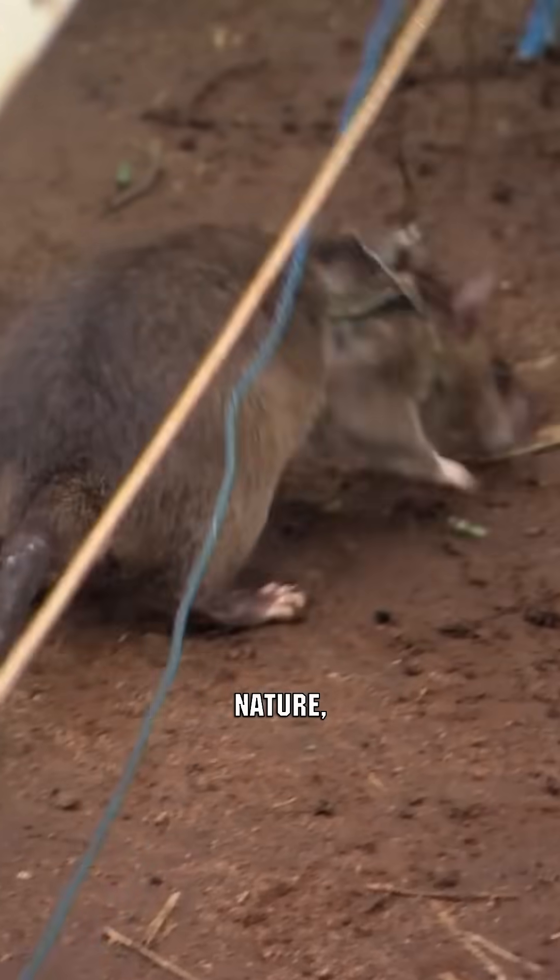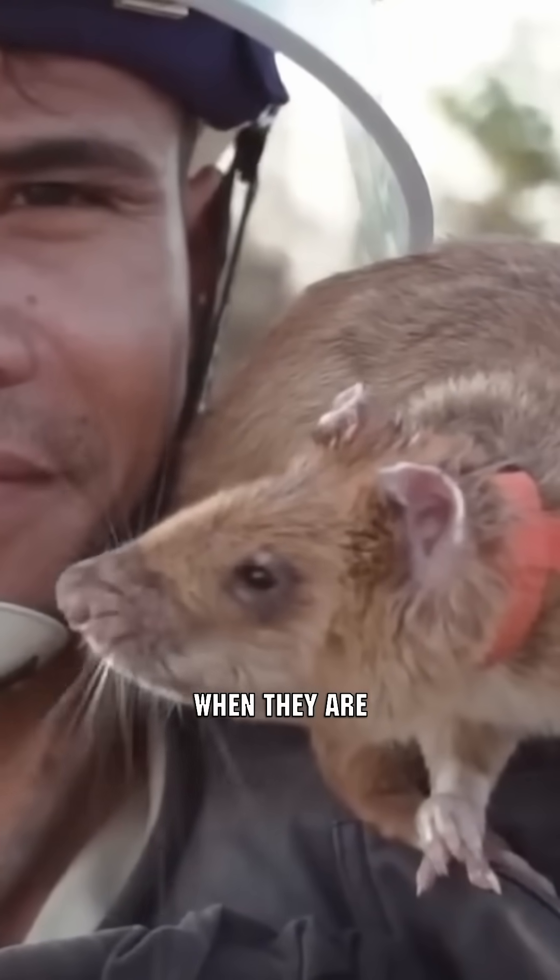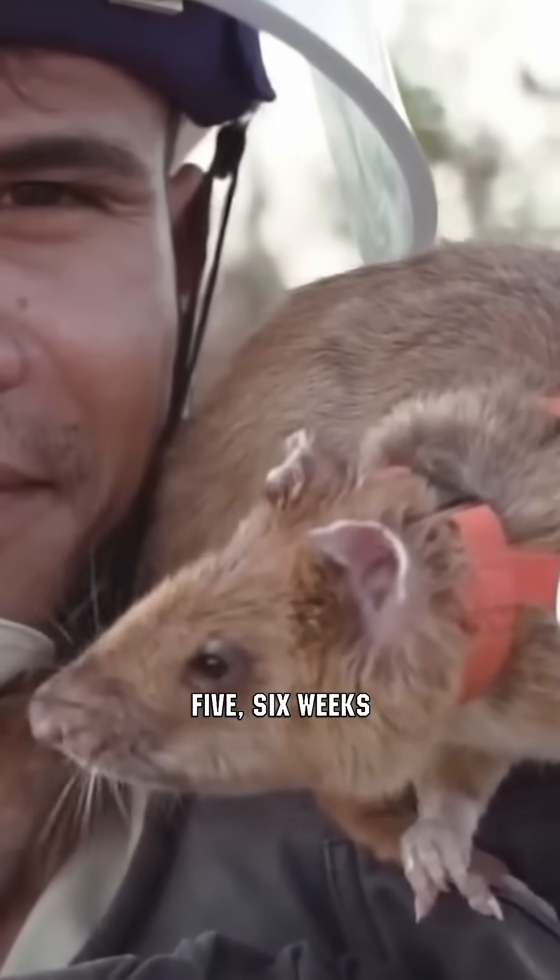Thanks to their lightweight nature, these rats can tread over mines without setting them off, thus avoiding injury. The training of these rodents starts when they are approximately five to six weeks old.